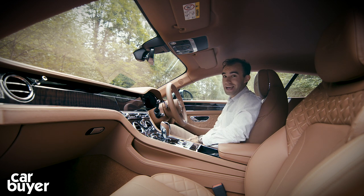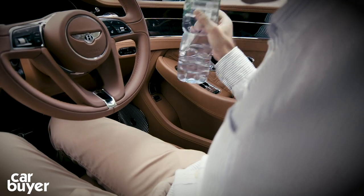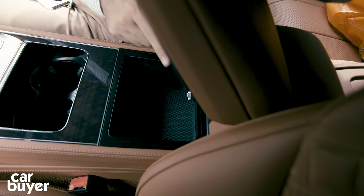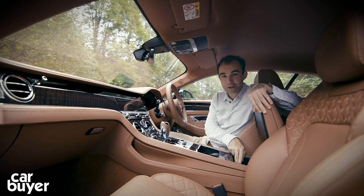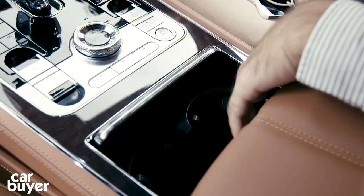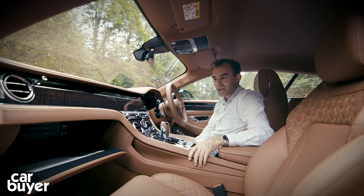Storage-wise: the door bins easily fit a two-litre bottle of water. Under the centre console there's a place to store your mobile phone with two USB charging ports, and there's also an optional wireless charging pad. Under there are two cup holders, and there's also a very large glove box as well.